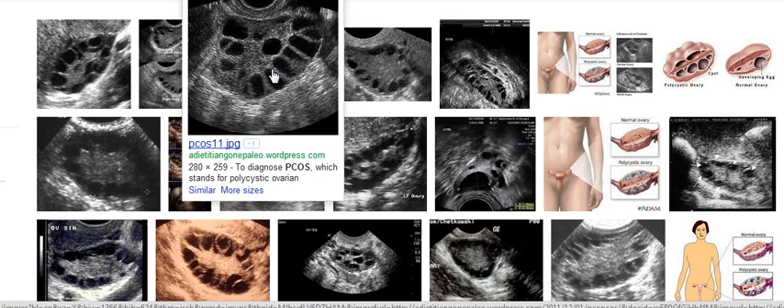Here you'll see all these are cysts, and these are on the ovaries.